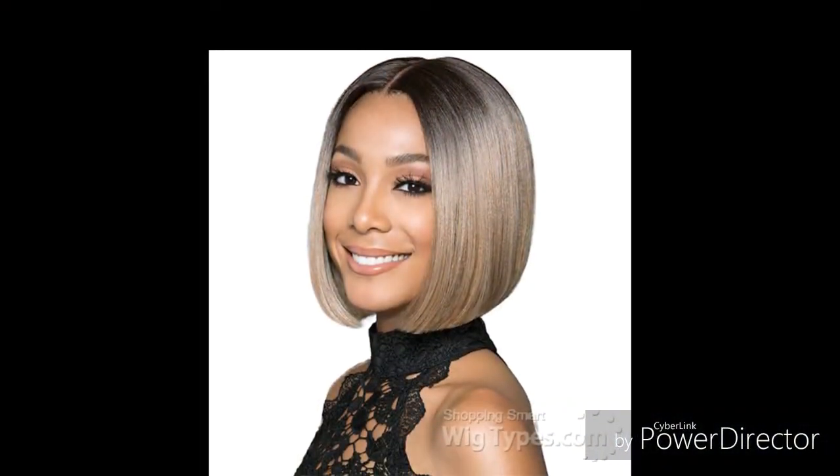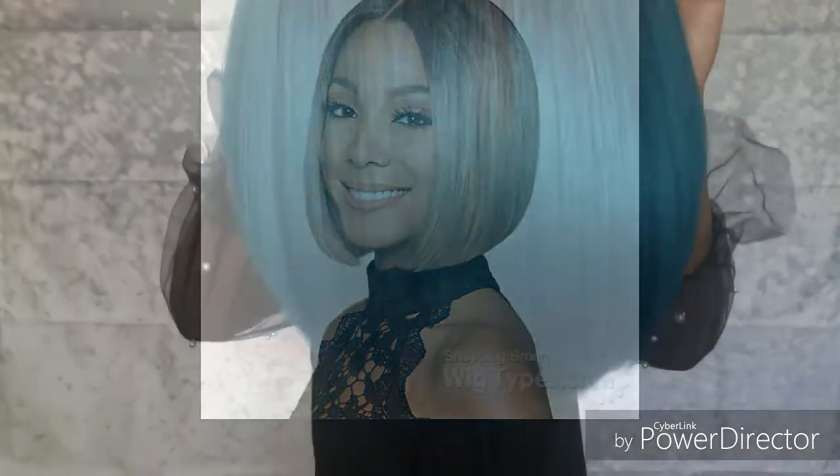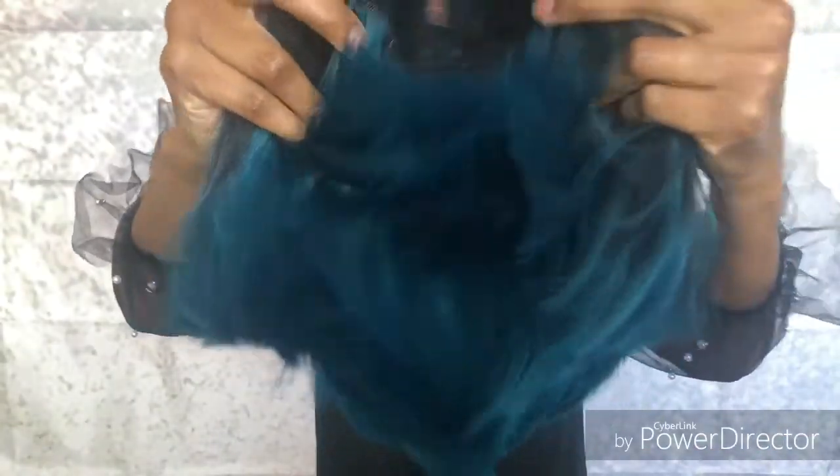Today I am modeling Bobbi Boss Synthetic Swiss Lace Front Wig in the style MLF217 Lina Sleek in the color TT1B-D-Till. It has two combs on the side and one in the back and adjustable straps at the bottom.